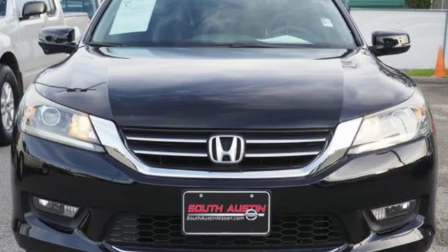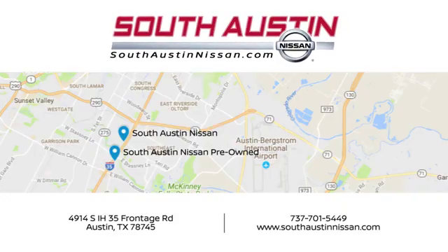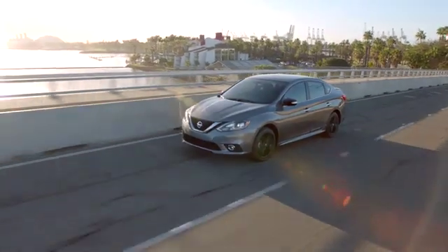Stop in for a test drive and make it yours today. Make your way to South Austin Nissan, conveniently located at 4914 South IH35 Frontage Road in Austin today.